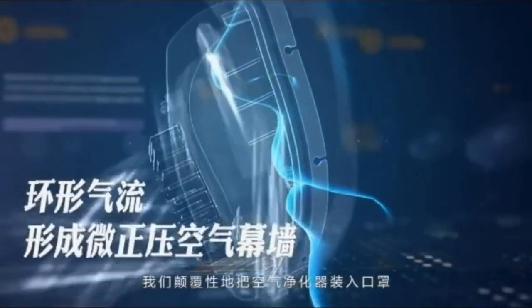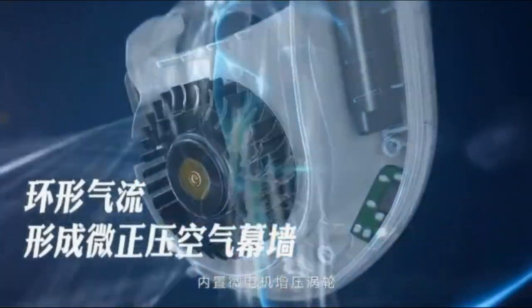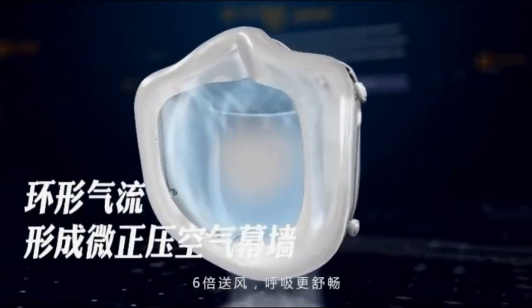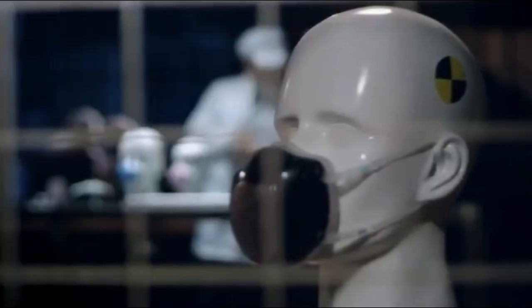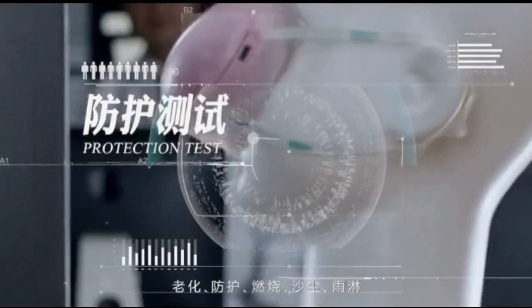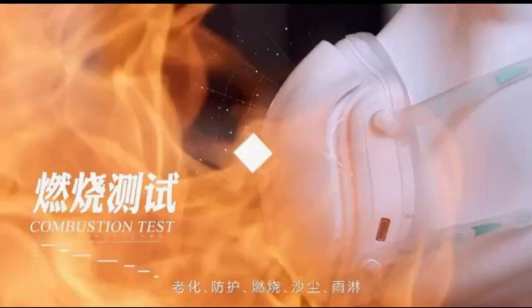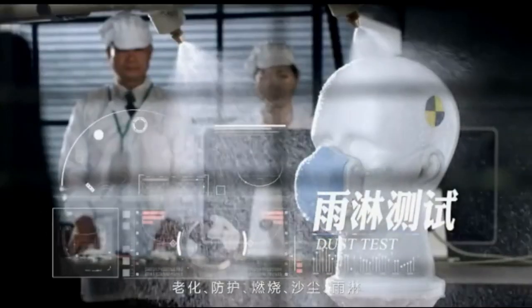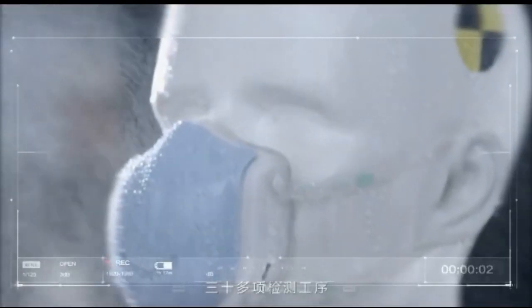It achieves purification efficiency levels reaching 99.97%. Equipped with two gears — first gear for walking or sitting, works up to six hours; and second gear, exercise mode, works up to 4.5 hours. A two-hour recharge on its lithium battery provides four to six hours of use. It's also resistant to liquids, so it can be worn even during rain.